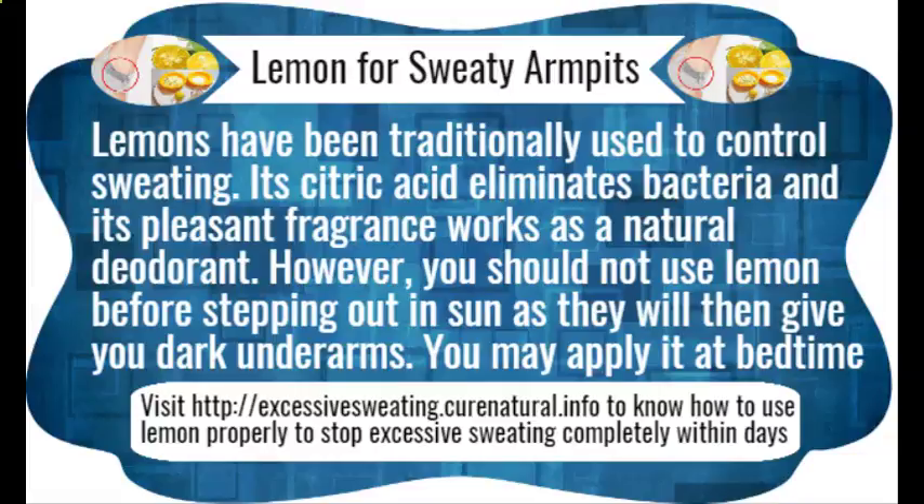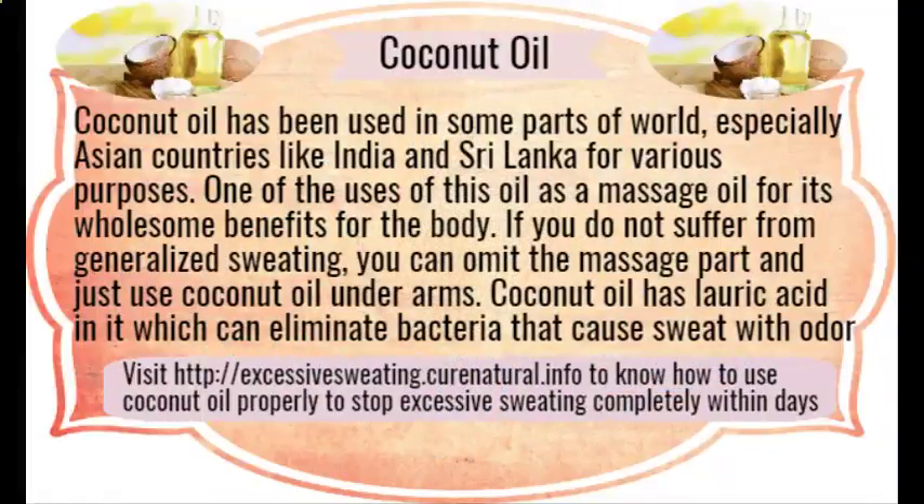Baking soda. There are certain acids present in sweat which not only help bacteria thrive but also produce a foul smell. Baking soda is alkaline in nature and thus lowers the pH level of your sweating body parts by counteracting with the acid there. It not only reduces perspiration but also helps you get rid of body odor.